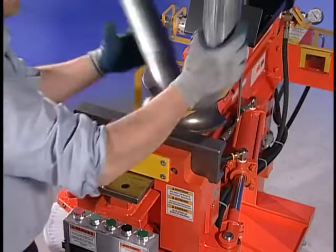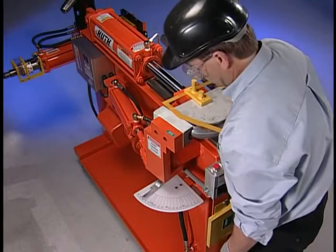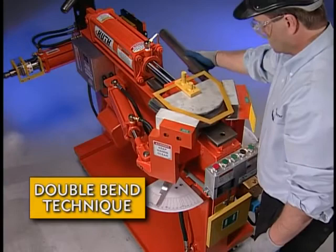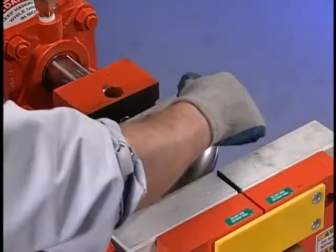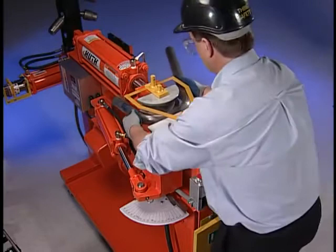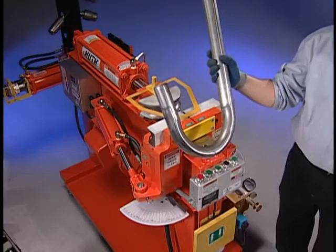Huth also manufactures a 5-inch full radius die. This die will allow a recommended maximum depth of bend up to 170 degrees. If you do not have access to a full radius die, you can still achieve the same deep bend by performing a double bend technique with two dies. We'll start by using the 5-inch centerline radius die and bend to 155 degrees. Next, we'll install the 4-inch centerline radius die and make the bend deeper to achieve the same depth of bend as with the 5-inch full radius die. Your program card will indicate the depth of bend for each die in the event you need to perform this double bend technique.